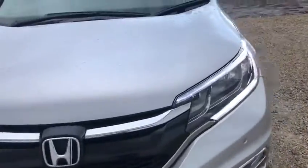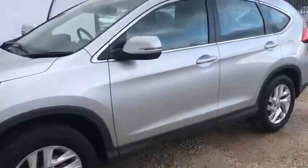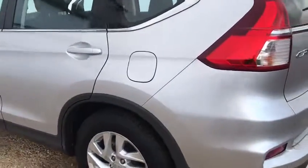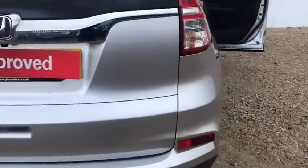Hi there folks, welcome to Phoenix Honda. Here we have a 2015 65 plate Honda CR-V 1.6 diesel automatic, meaning it also has the all wheel drive system. The car has 27,717 miles on the clock and is an alabaster silver.